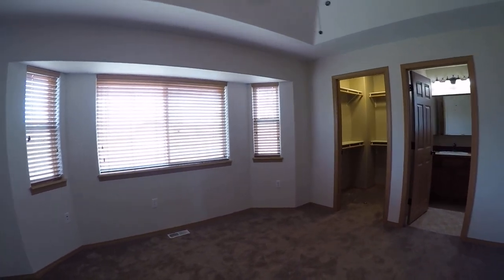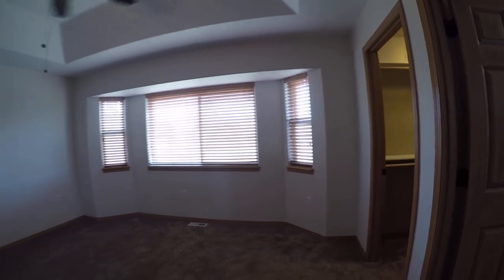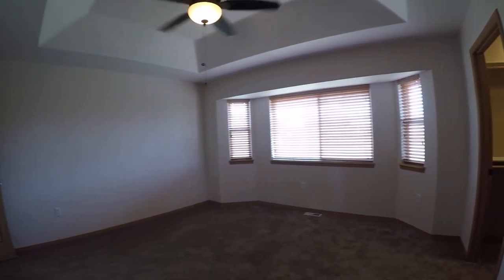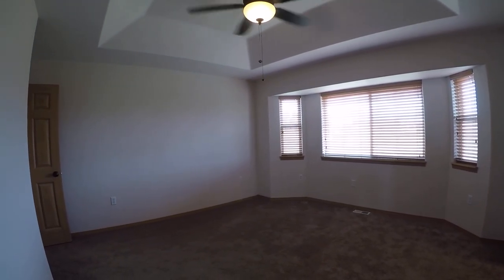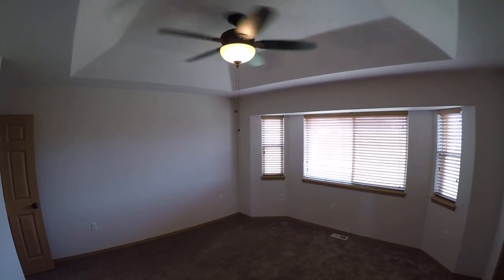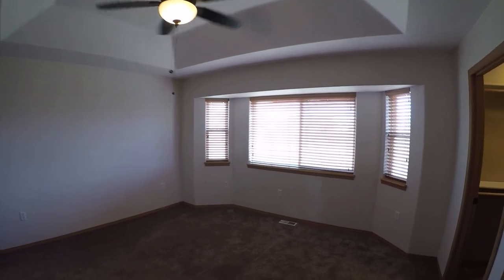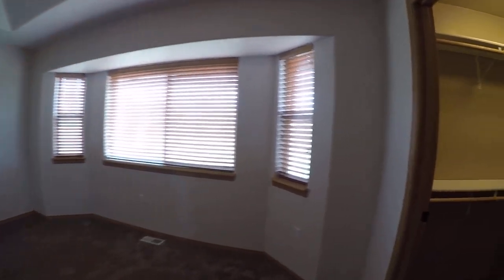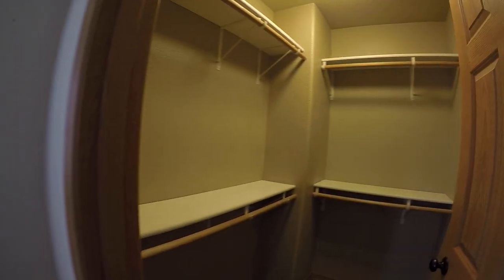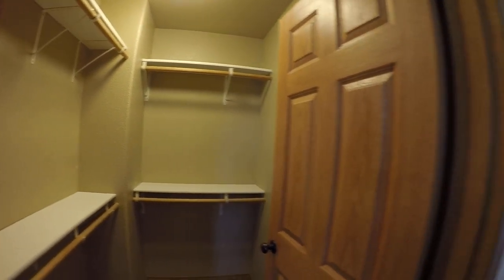Here we are in the master bedroom. It's got this kind of bay window setup, which is cool. If you haven't lived in Alaska yet, a lot of windows and a lot of light really help. This has got the vaulted ceiling and a ceiling fan. Coming over here, this is the walk-in closet — good size, more than enough room.